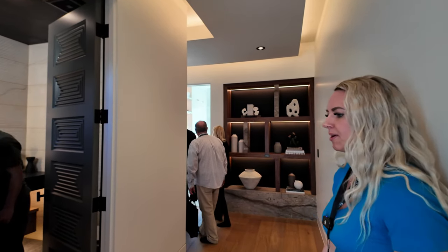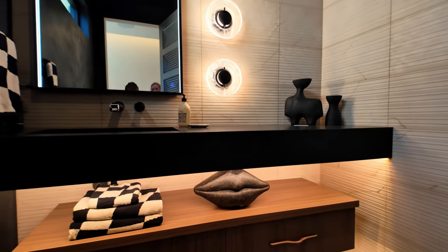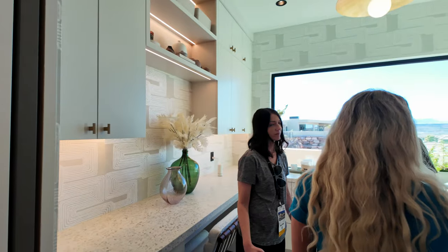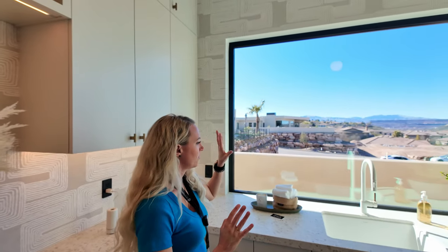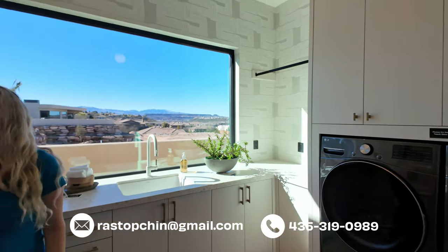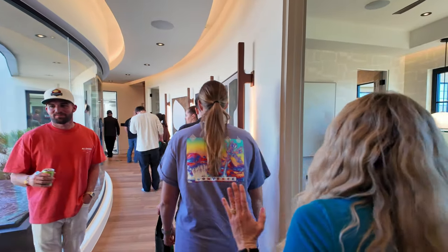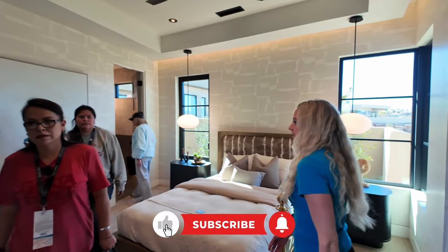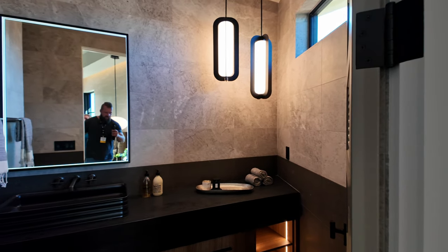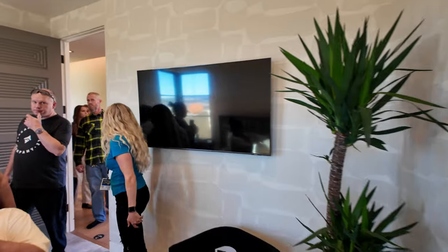I'm going to check out this powder bath. Now let's take a moment to talk about this laundry room — the views are incredible. You're doing laundry and crafts with a view, and there are very unique countertops and wallpaper in here. We'll check this room out and then head down that hallway.